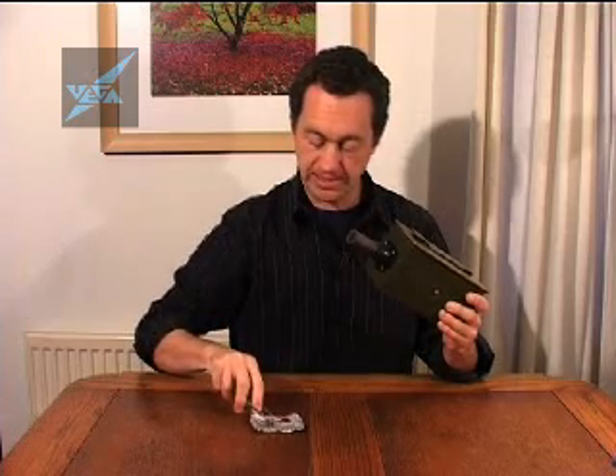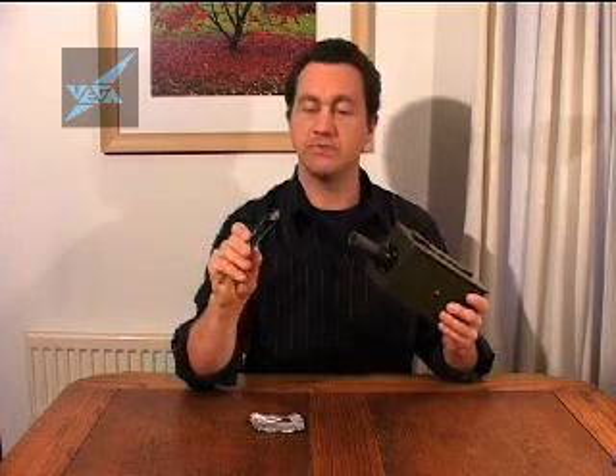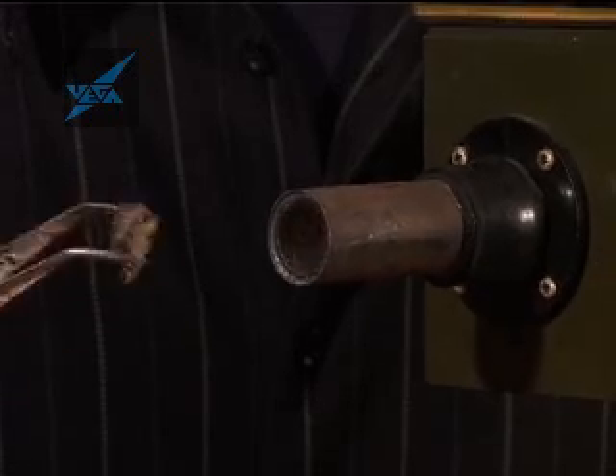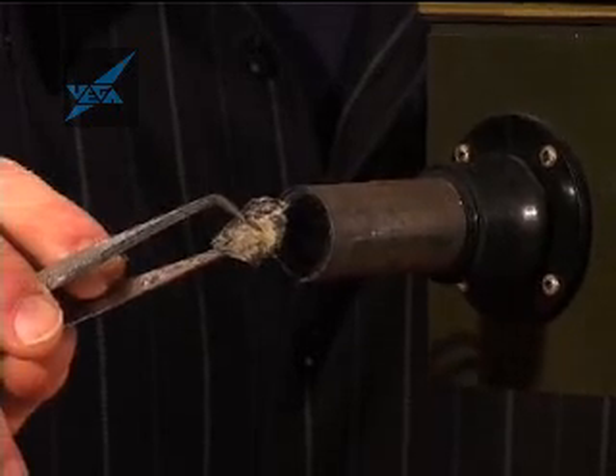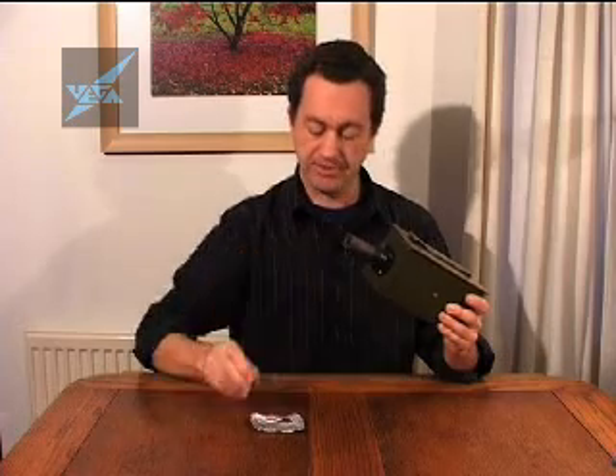I've got here a bit of pitch blend. This is a naturally occurring mineral of uranium, but there's other stuff in it as well. And it's an alpha and beta emitter, which is why you can hear it clicking a bit further away from the tube. You can hear it clicking away.